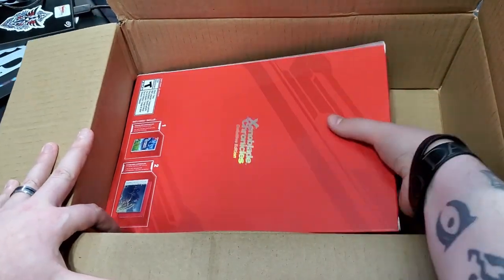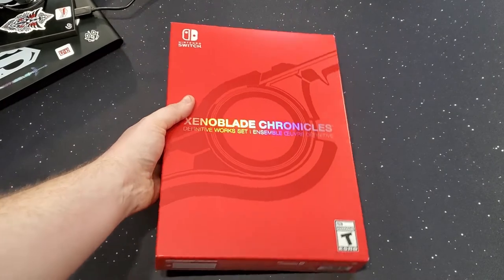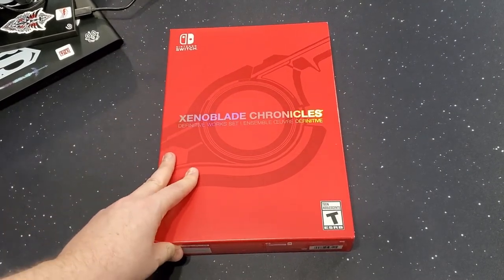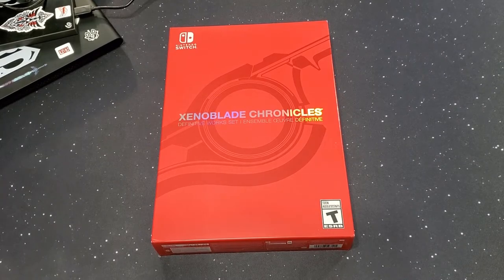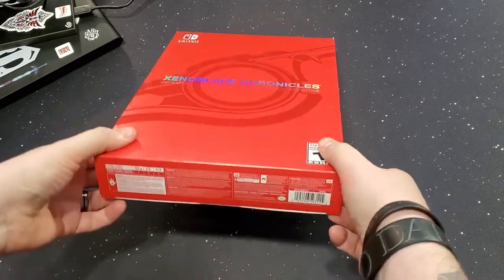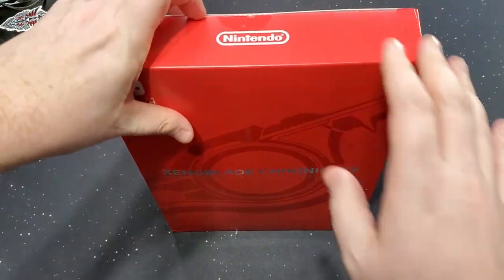Oh, I didn't think the box was going to be this big. Holy spumoni. Oh, look at that, baby. Look at that. This sucker's huge. And when I went to buy this originally, they were all sold out.